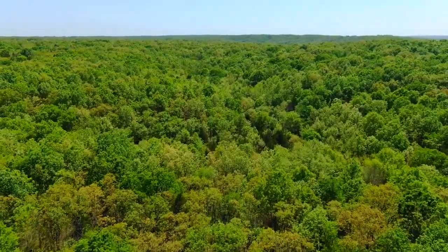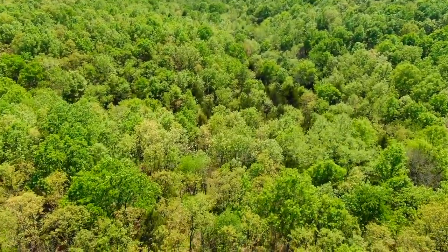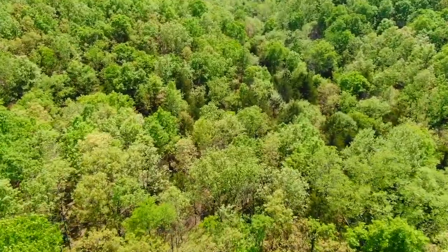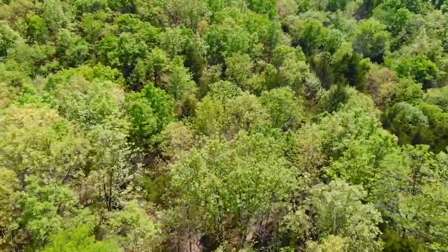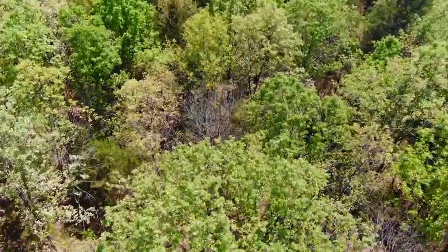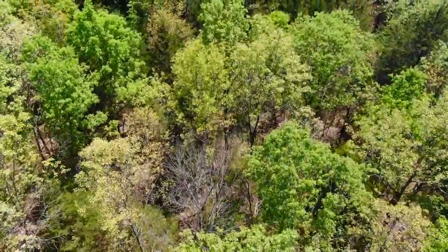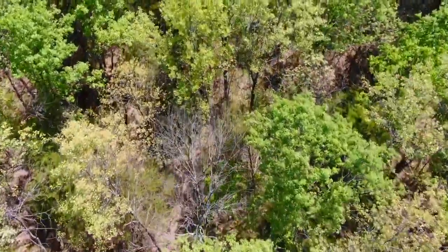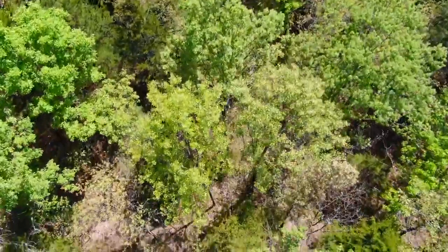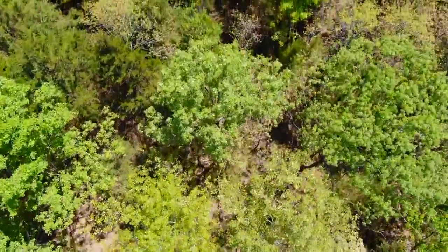We're flying southerly over that level area because then it slopes down again, and you can see that valley coming up. So we're essentially flying southerly right down the middle of the property. Windy day — you can see those trees moving and grooving. All kinds of different species of tree out here, mostly hardwood, but there are some really cool cedar trees on this property as well that we can see on the aerial video.